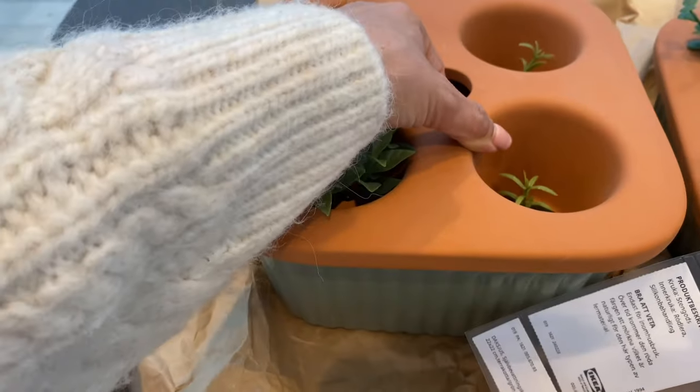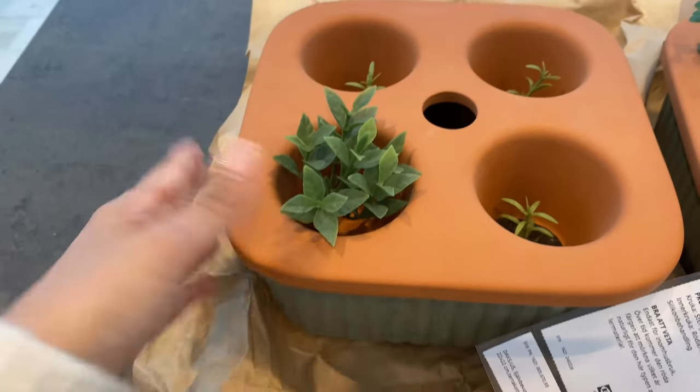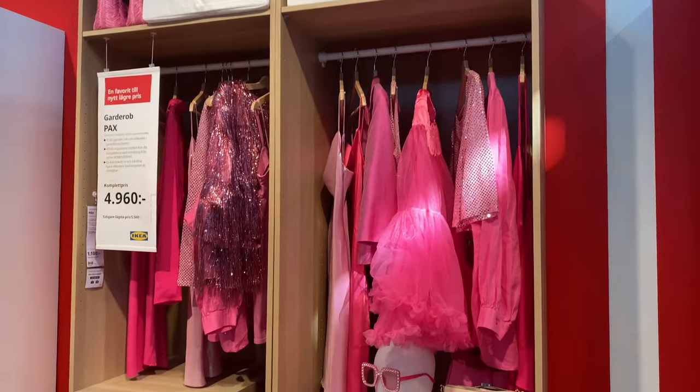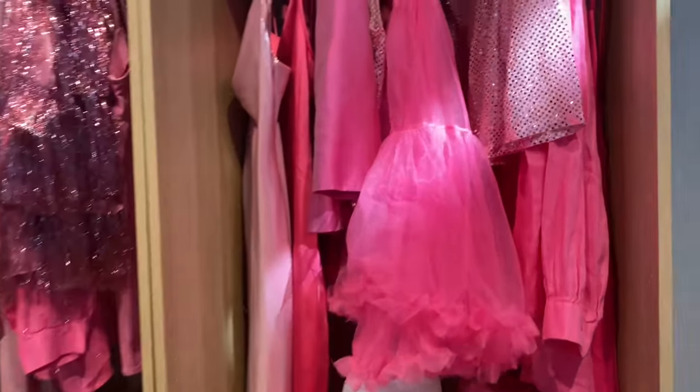You put this in and then you obviously have your herbs on that. IKEA has started going very, very colorful now — they've got a lot of colorful pieces just to bring out some color.